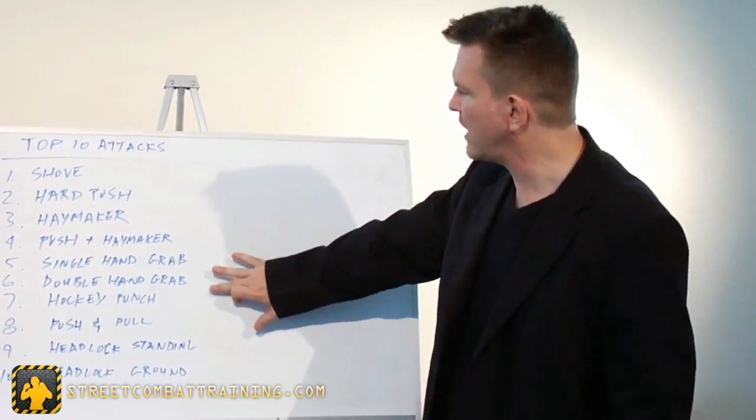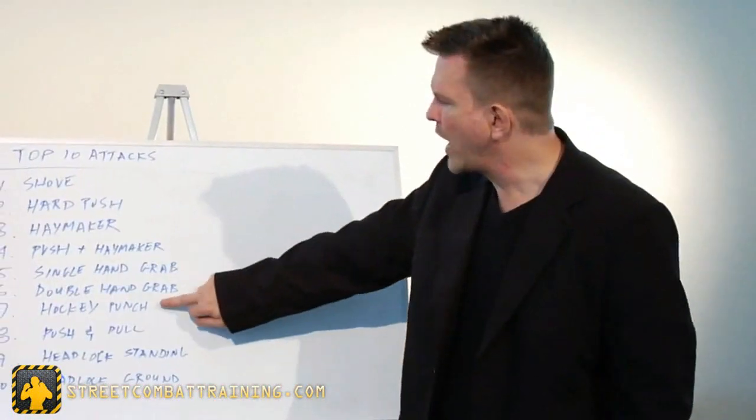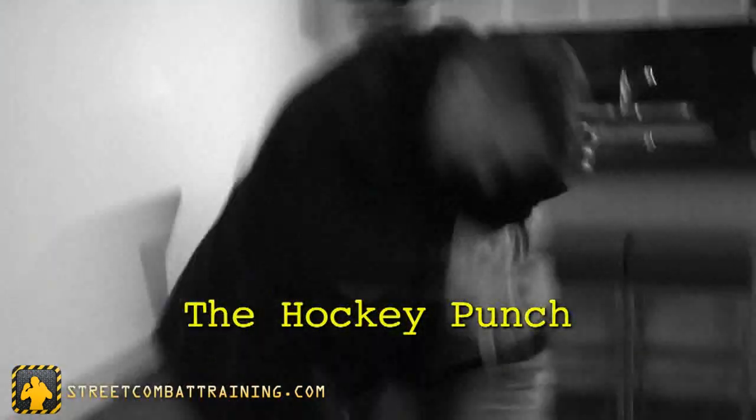Single-hand grabs and double-hand grabs — these just continue up the force ladder. They're very problematic because they destabilize you, making it difficult to execute whatever techniques you may have learned. The hockey punch — that's what we call it in Canada — is when he grabs with one hand and hits you with the other. Very difficult to deal with because he's doing two things at once: stabilizing you and hitting you.